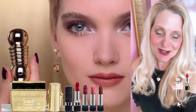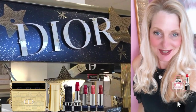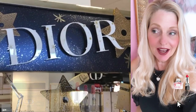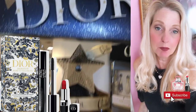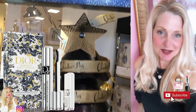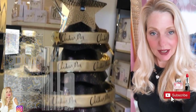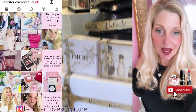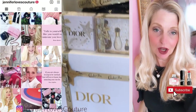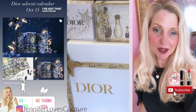Today's video is all about Dior and the holiday gift sets for 2021. I'm really excited about these — these are amazing and I got some of them in. If you like these kind of videos and you're not a subscriber, subscribe right down there. I'm also very active on Instagram. I'm Jennifer Loves Couture. I will link that in the description bar below, so hop on over there and follow me.